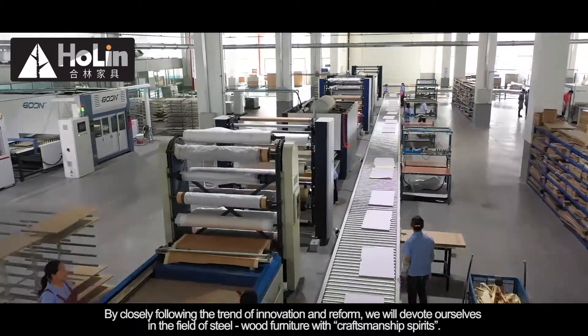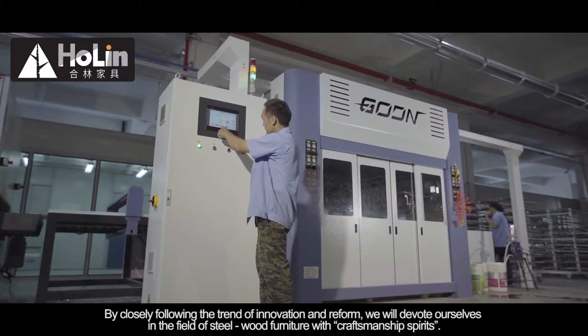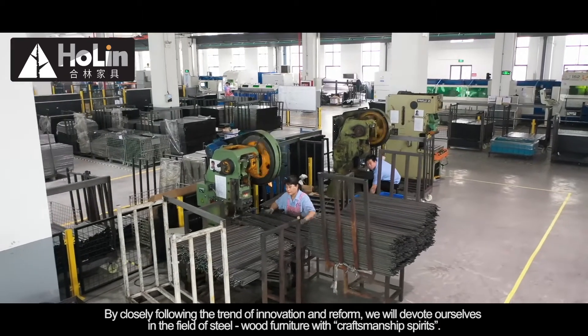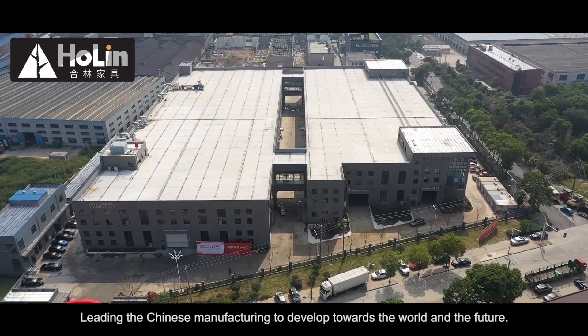By closely following the trend of innovation and reform, we will devote ourselves to the field of steel wood furniture with craftsmanship spirit, leading Chinese manufacturing to develop towards the world and the future.